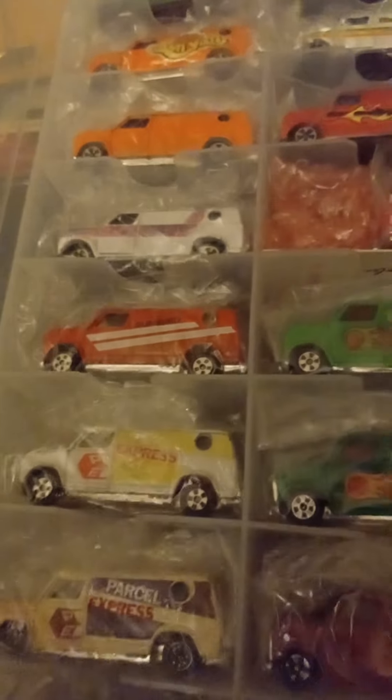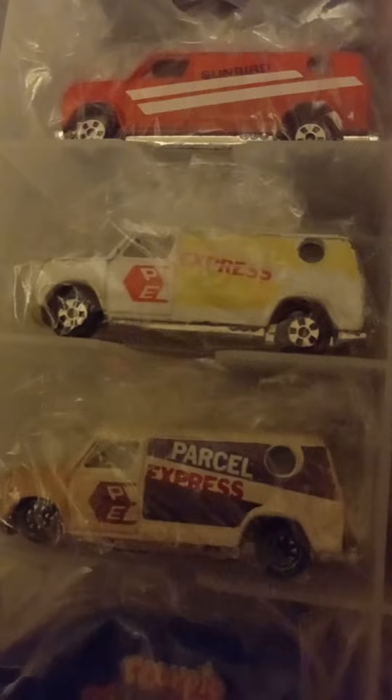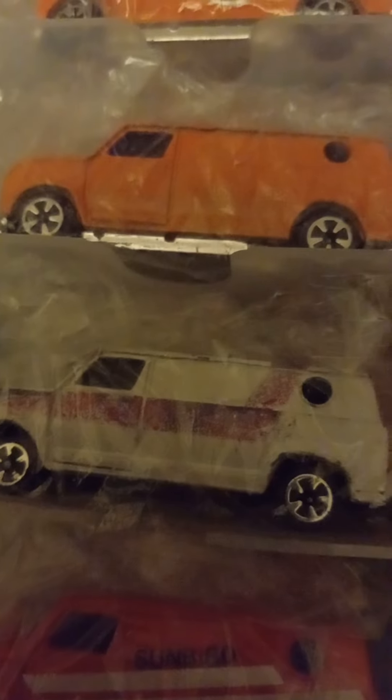Here's some more — I'm going to open up the case. I am not going to take them out of the case however. Another Scorpio, Parcel Express another one, that one says 'Sunbird'. This one's cool — white with the purple stripe. Plain orange one, probably decal worn. Here's an orange one that says 'Sun Van', another green one with blue windows.